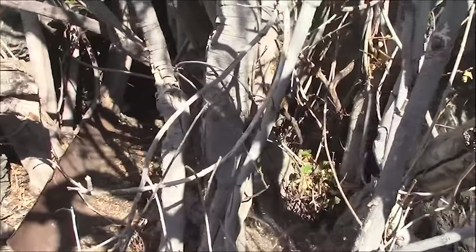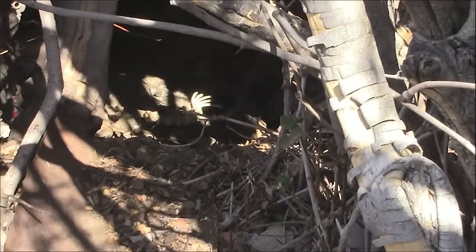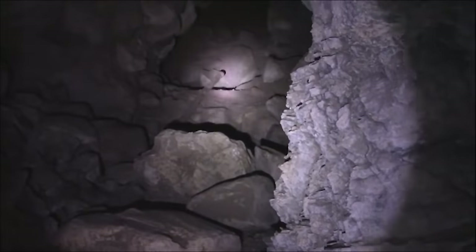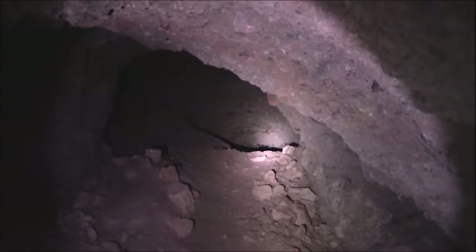During my visit to the mine, I discovered it and called out for a bear. The mine goes quite a ways in, and at one point you have to lay down to proceed — which I wasn't up for at that moment.